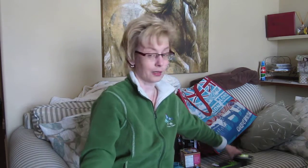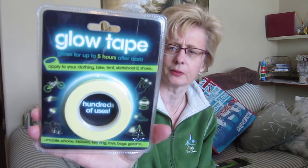Some of my eyeshadows are getting so old — I think I've had some of them for like 20 years or something. This is just some glow tape — glow in the dark tape. This was $3.99. It glows up to five hours after dark, so I thought it would be good for walking the dog, or for key rings, toys, garden, on the bike — it would just make you a little more visible.